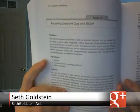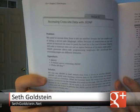For example, they have a recipe here for accessing cross-site data with JSONP. So it gives you the problem, it gives you the solution — the problem, the ingredients, and then the solution right here.